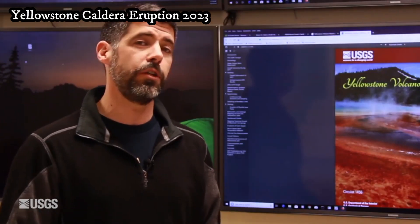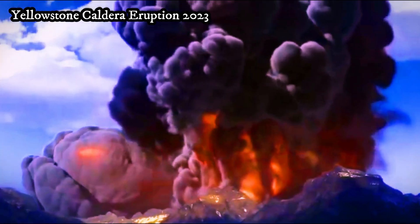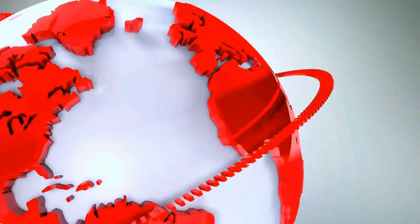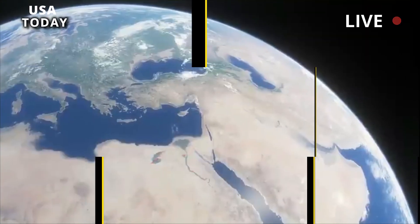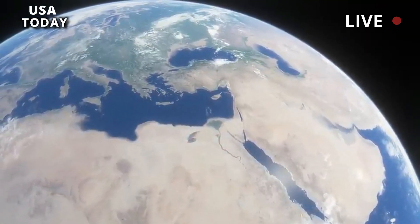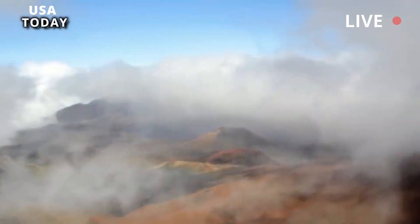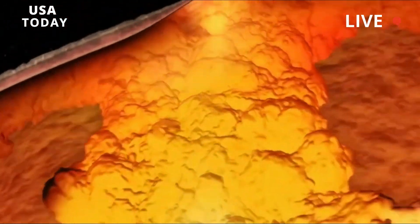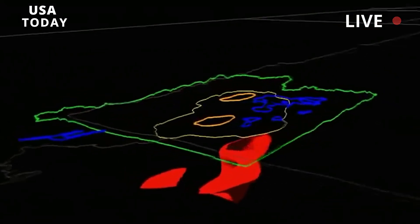The Yellowstone Caldera, also known as the Yellowstone Supervolcano, is a giant volcanic depression measuring approximately 50 kilometers by 70 kilometers, or 30 miles by 45 miles, located in the west-central region of Yellowstone National Park in northwestern Wyoming.